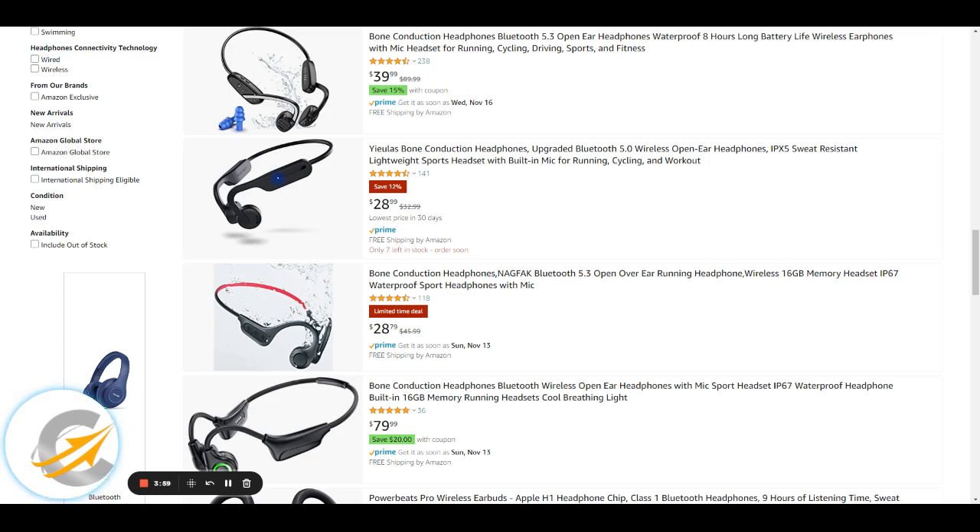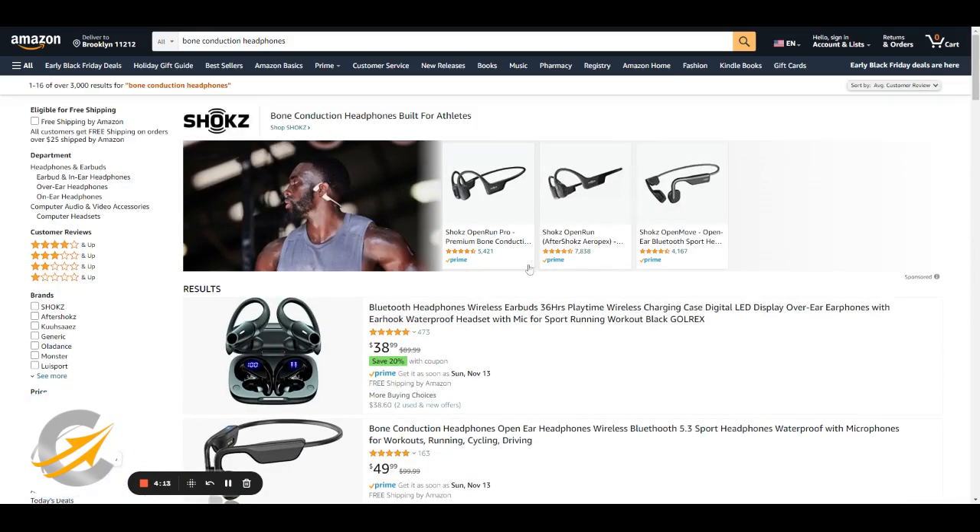The site as it stands has already got the brand names on there. As you write reviews on these, you link them back to the main products — like the Aeropex and the main ones, the main brand names like Shokz at the top. You link them back. The very first step is products by average customer review — do the top products. Because you've already got 30 pieces of content, this will give you instant sales coming in.